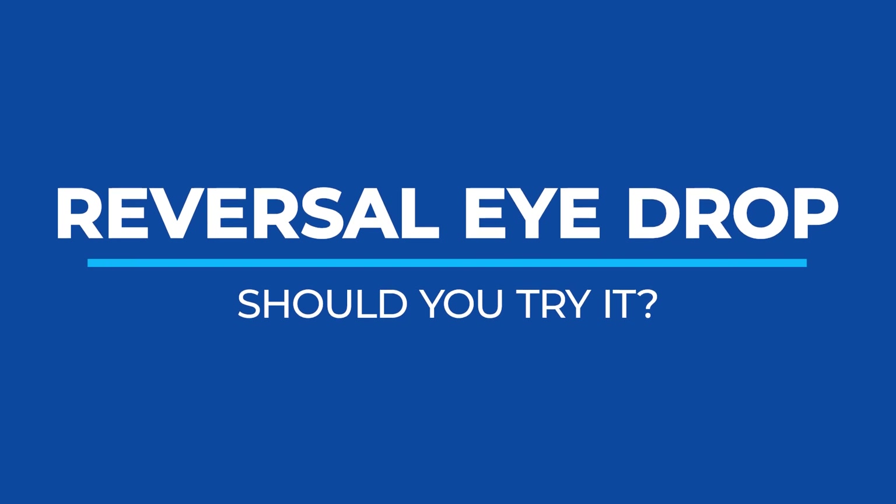Is there actually an eye drop that can reverse the drops that your eye doctor just put in your eyes, making everything super bright and difficult to read? I'm going to explain that coming up.